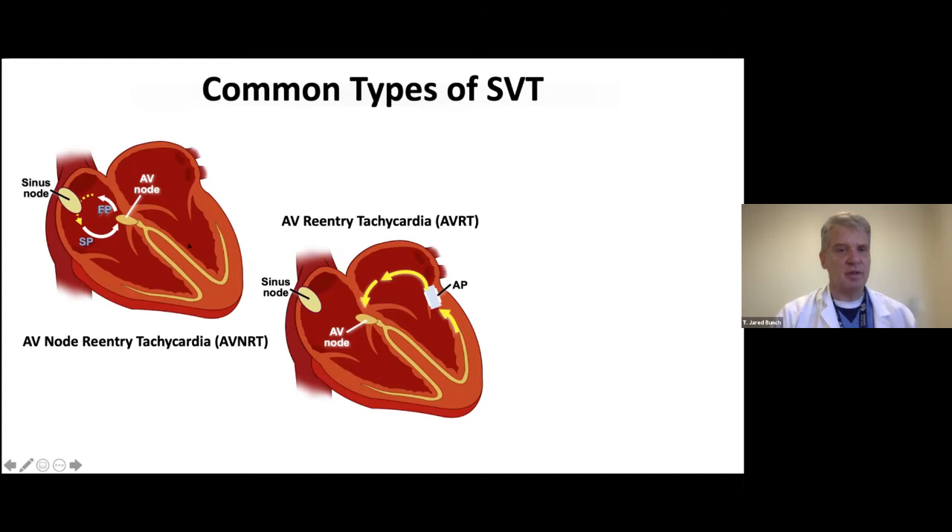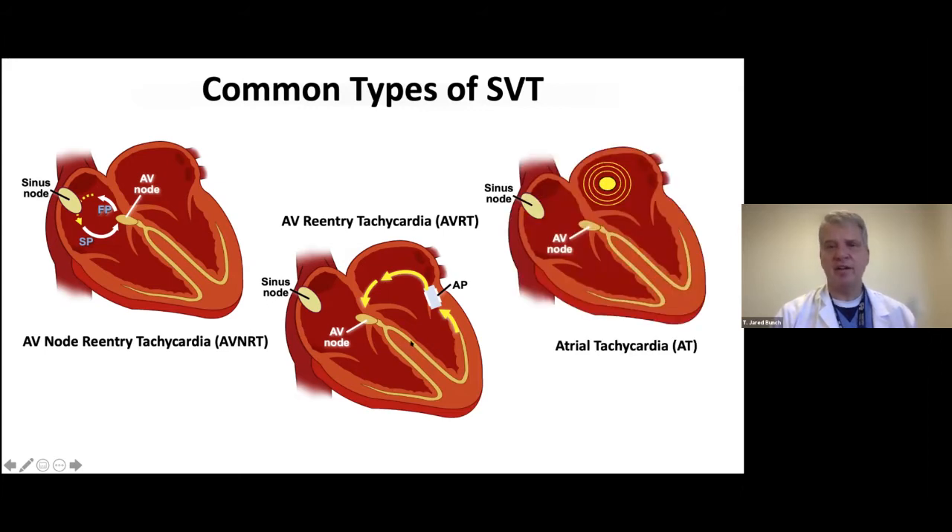There is a slight sex difference in these rhythms — women tend to have AVNRT a little bit more than men. Both rhythms can occur early in life and rarely as we get older. The third type is atrial tachycardia, where an area of the heart just decides to beat on its own. When it's a focal origin of abnormal heart rhythm rather than a short circuit, we call that atrial tachycardia.